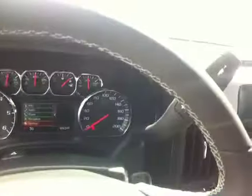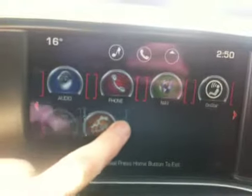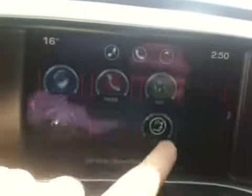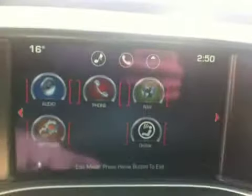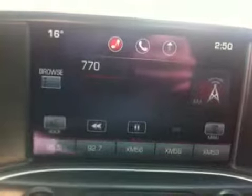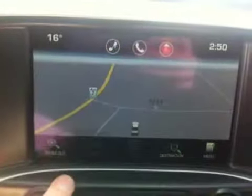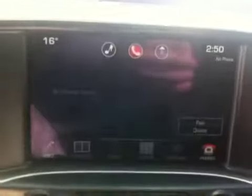6-speed automatic transmission mated to the 5.3-liter V8 engine. We have the 8-inch color touch radio screen — it works very similar to a smartphone, you can move your icons around and set it up the way you like it. AM FM radio with satellite radio, USB ports, MP3 connectivity, as well as an SD card slot and CD player.